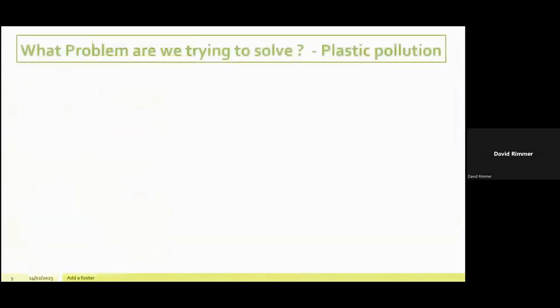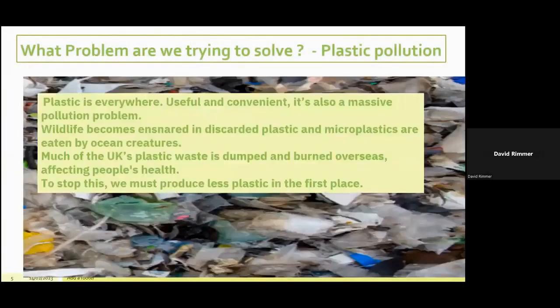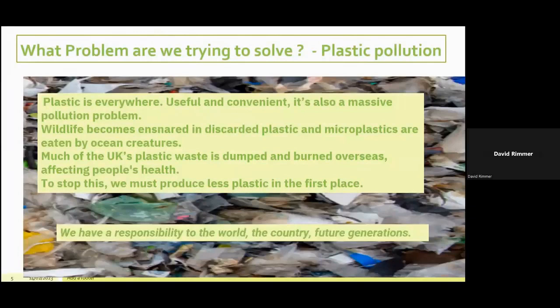Let's talk about the problem we're all trying to solve: plastic pollution. It's a massive problem for wildlife and ocean creatures. Much of the UK's plastic waste is dumped and burned overseas, affecting people's health. To stop this, we must produce less plastic in the first place. We have a responsibility to the world, the country and future generations — it can no longer be ignored.